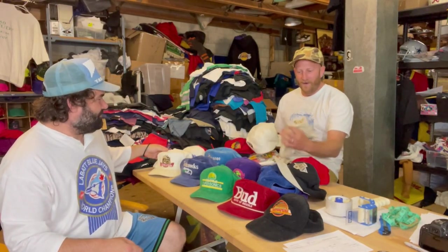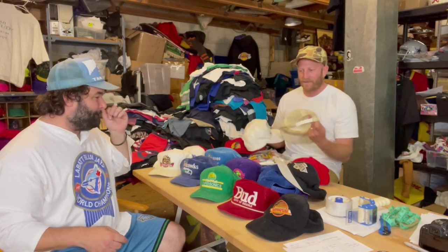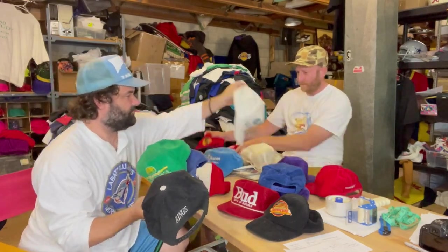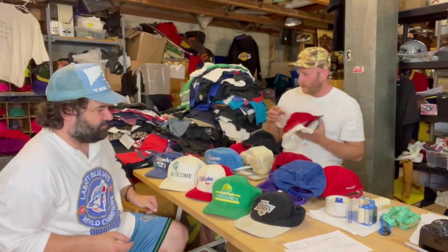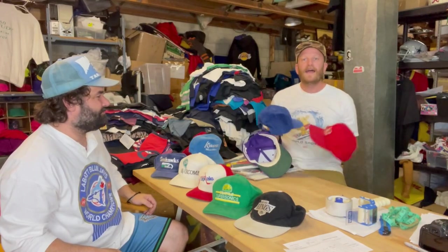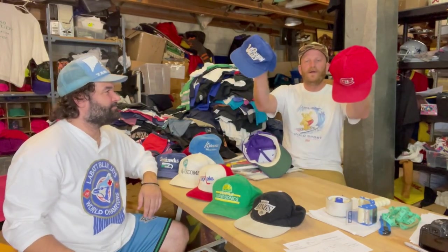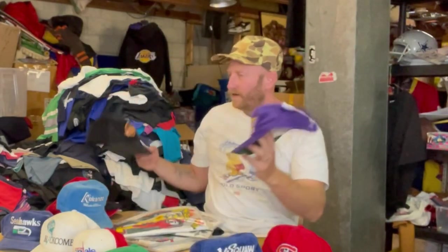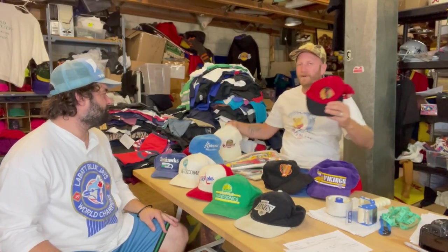Why don't you pull out your top five and I'll pull out my top five — straight up top five right now. These did not make the top eight we're showing you, so I'm just going to quickly show you the other hats. All these hats are sick, but we just want to talk about the dopest ones.